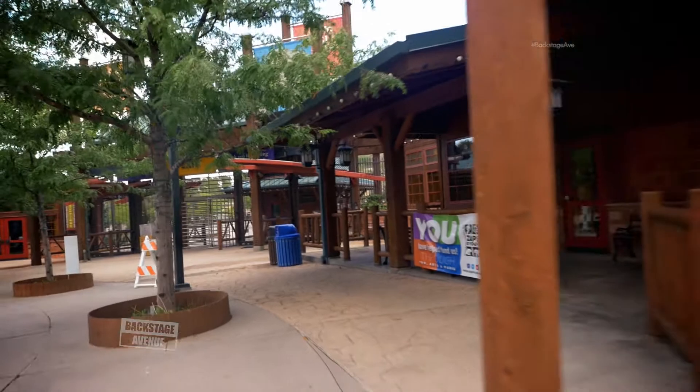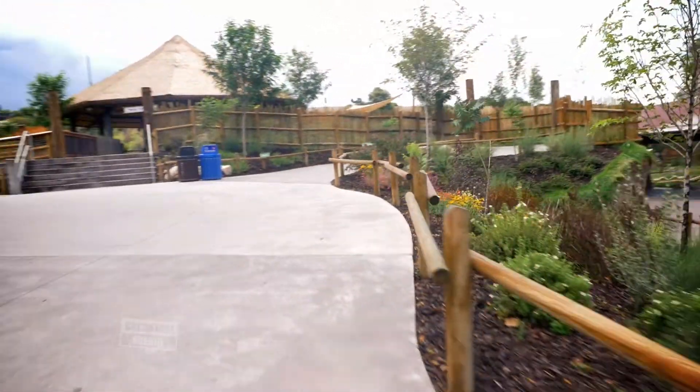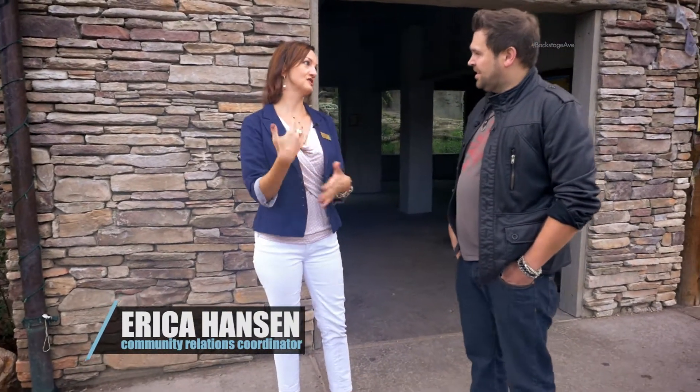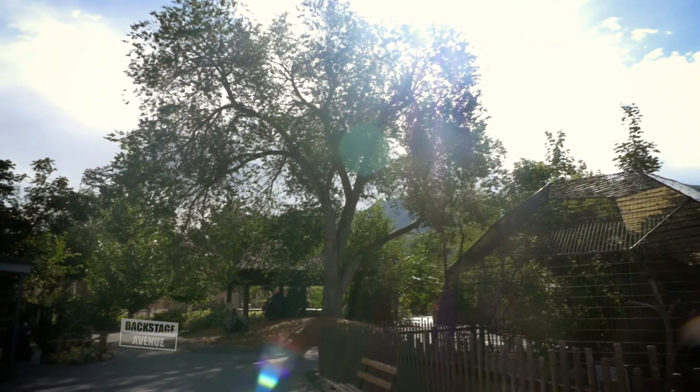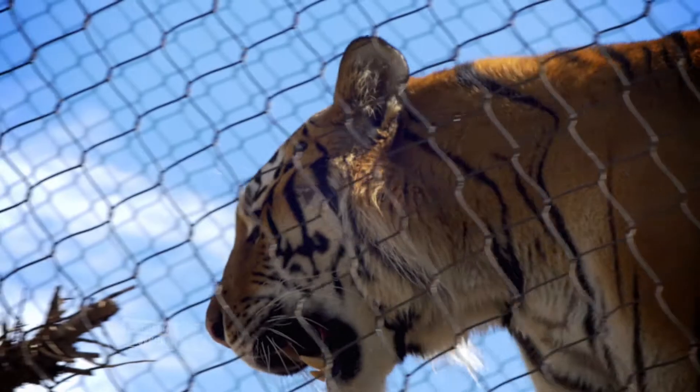We're part of AZA, which is the Association of Zoos and Aquariums. And through them we have what's called the Species Survival Plan. A lot of what zoos are about now is helping to keep species alive because they're dwindling in the wild like crazy. Zoos used to try to show as many animals as possible and it didn't matter the homes that they offered.